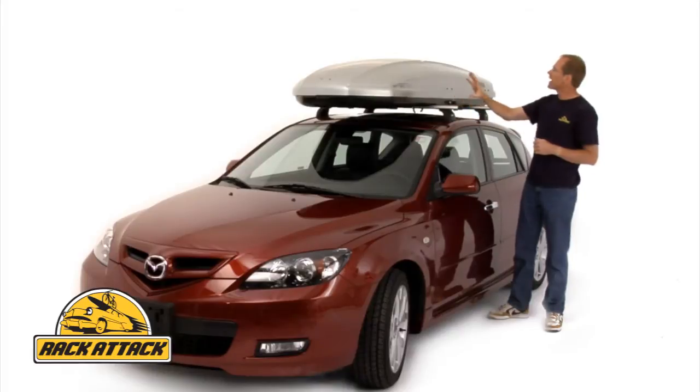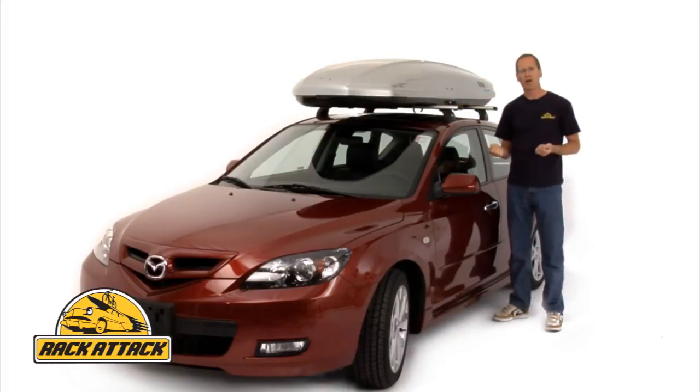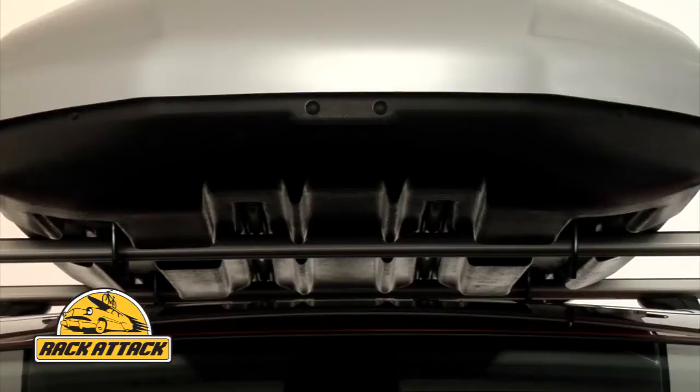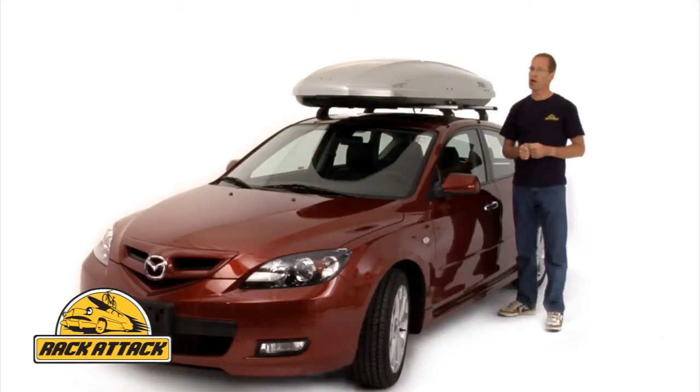The Spirit has a sleek aerodynamic design which uses diffuser technology for a quieter ride. Channels on the bottom of the box funnel air underneath the box, and this helps to minimize wind resistance, giving you greater fuel efficiency and a super quiet ride.